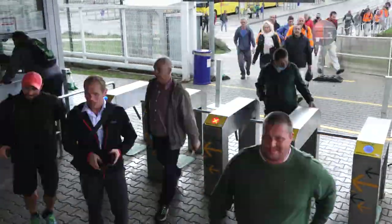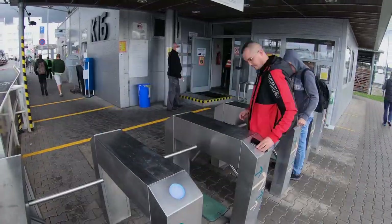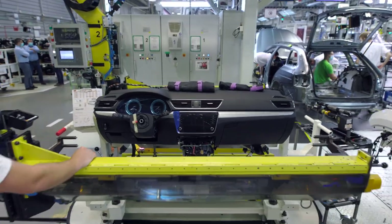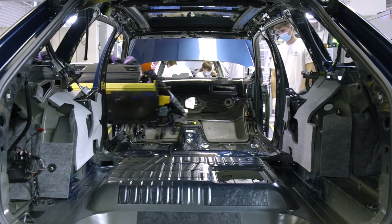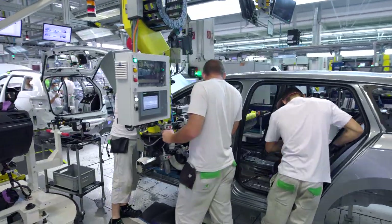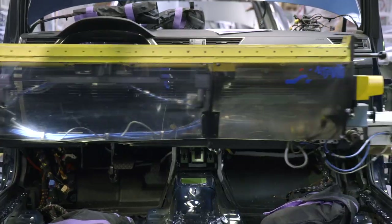A new team arrives at the site at 2 p.m. for the afternoon shift. The body has already done over 8 kilometers on the conveyor belt. Now it is arriving at the assembly line, where in just 3 hours the whole vehicle is assembled to customer-ordered specifications.